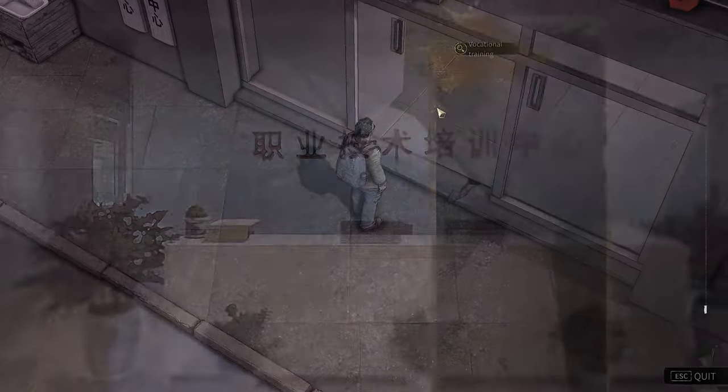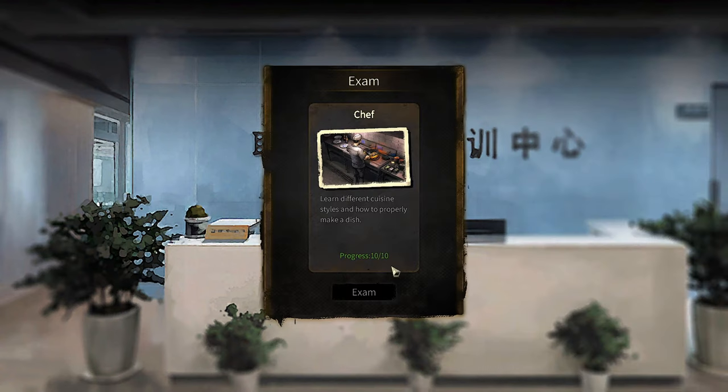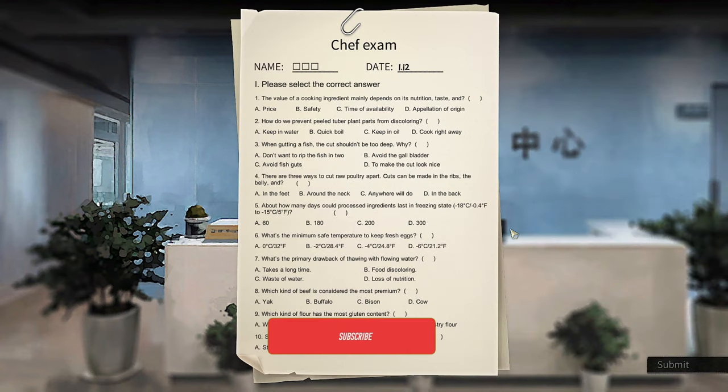After you do your 10 classes, you're going to head over here and take the exam. Make sure you have progress 10 out of 10, and hit the exam. Then we're going to go right down the middle.